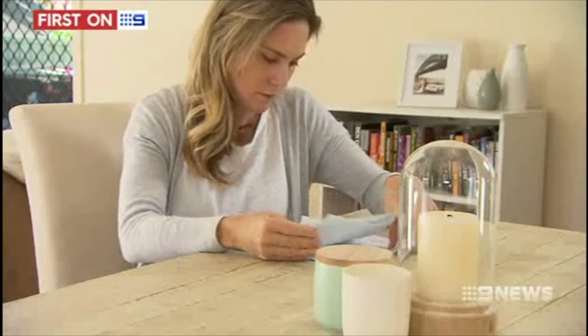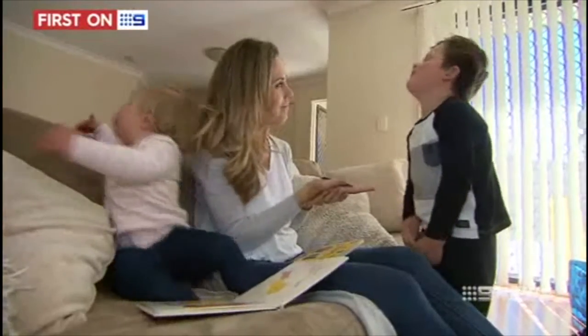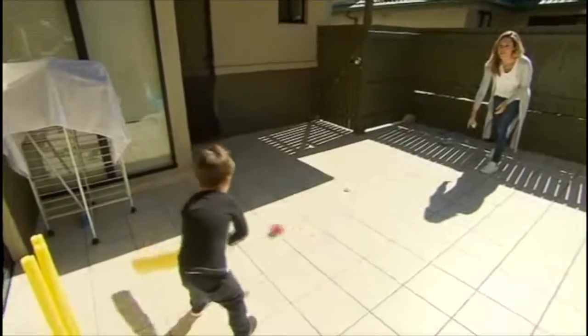Natalie is now going to re-evaluate all her hidden fees to make some simple savings. "I've got two kids, a three and a one year old, so any money that I can save to spend on something for them is money better spent." Vicky Jardim, Nine News.